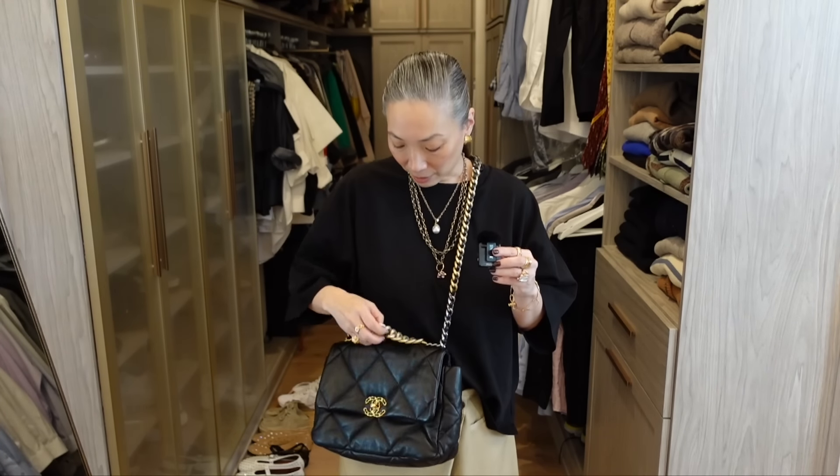The Chanel 19 has a flap with cloth lining — not leather lining — which keeps it very light. It has a back pocket and a chain top handle. I love the chunky hardware, the big double CC logo, and the quilted, puffy design. At the time this felt like such a great, updated, modern look, and I still feel the same way. When I first got it I used it incessantly, and it's still one of my go-to bags.